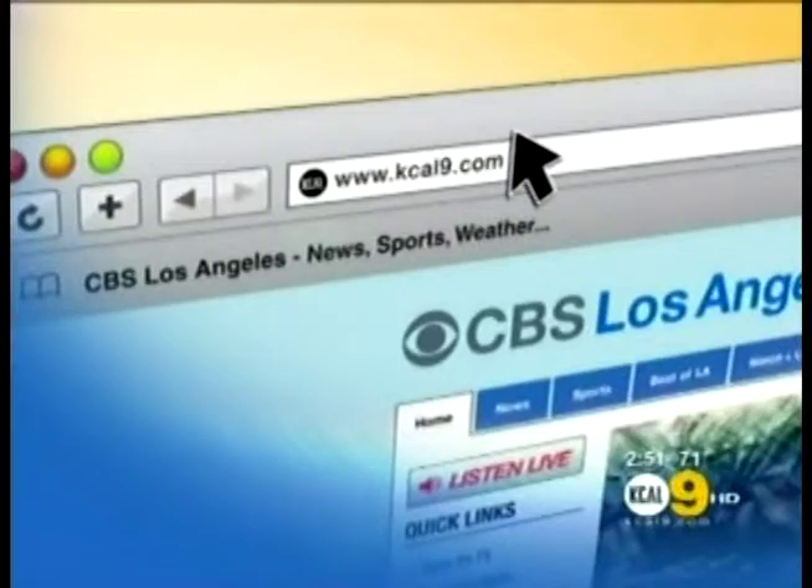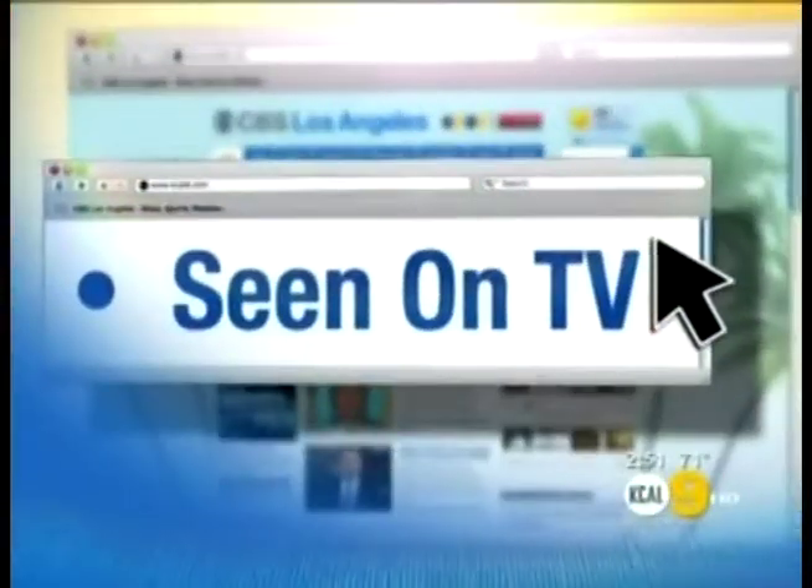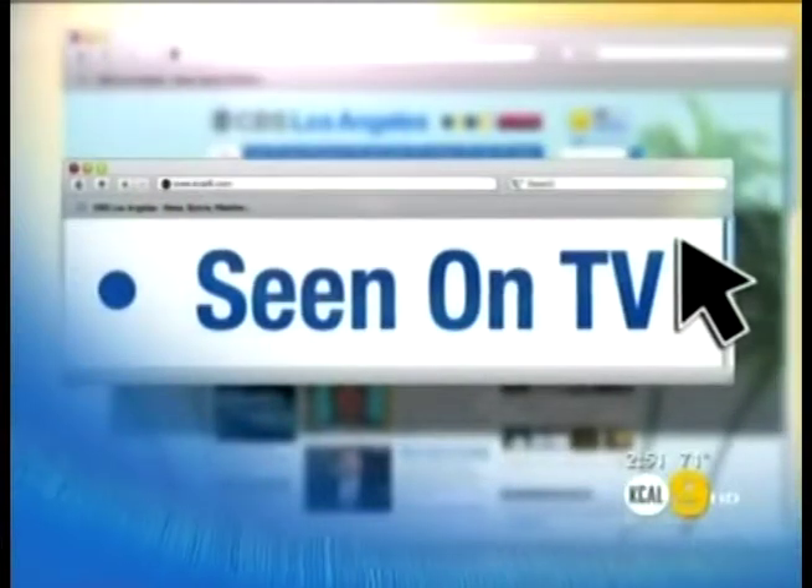Thanks, Eli. Thank you — it's such a pleasure. Thank you so much for having me. For all the gadgets that you just saw here, just go to our website, kcal9.com, and click on Seen on TV. We have the link there to the Elder Gadget website.